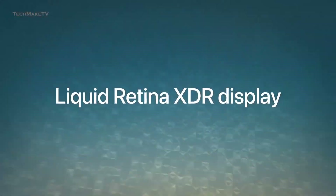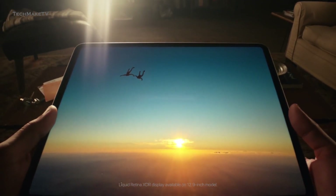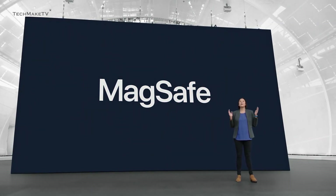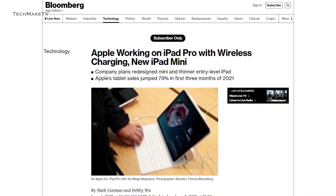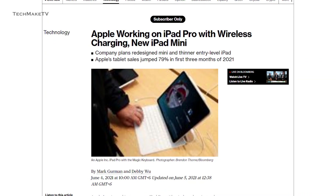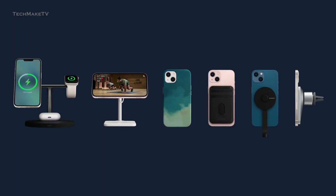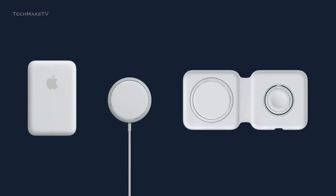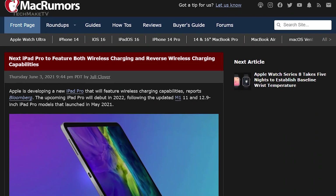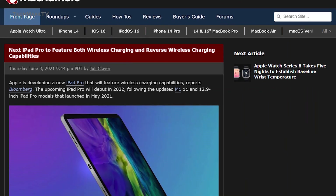Another key feature that Apple might bring to their iPad Pro lineup from their iPhone is MagSafe compatibility. According to a recent report from Bloomberg, Apple is currently working on developing wireless charging capability and MagSafe support for its upcoming iPad Pros. This will allow your iPad to be compatible with more MagSafe accessories. Another report suggests that the tablet will come with a glass back and will support reverse wireless charging.